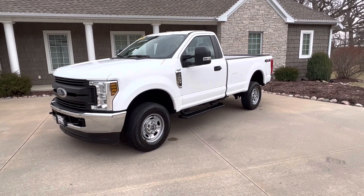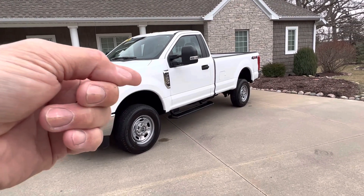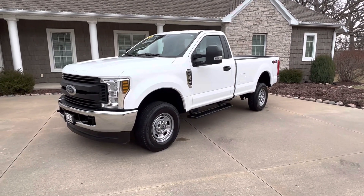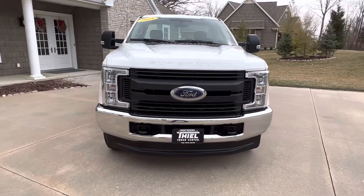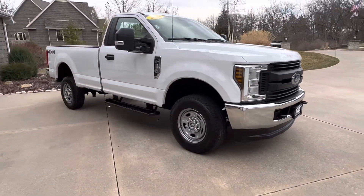This one is going to be priced right, guys. New, 50,000 to 55,000 bucks. This thing's got 22,000 miles on it. Teal Truck Center price — $37,995. Just under $38,000 for a 22,000 mile regular cab, three-quarter ton, four-wheel drive pickup.